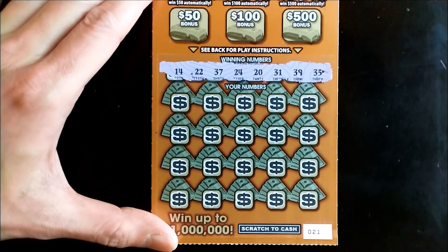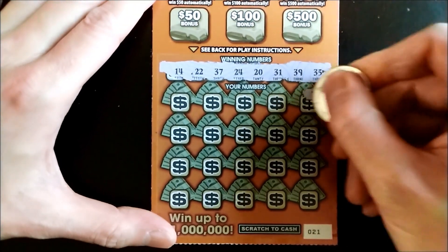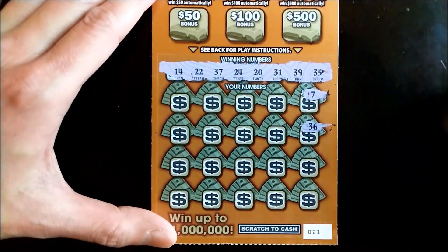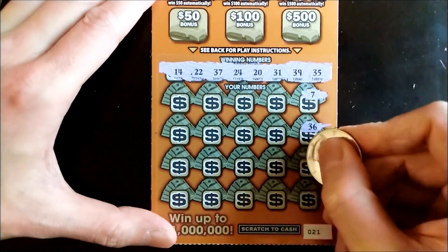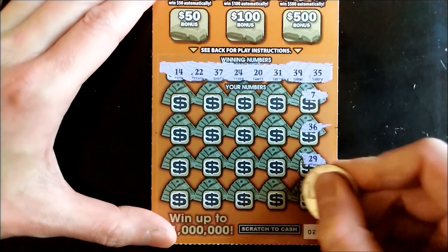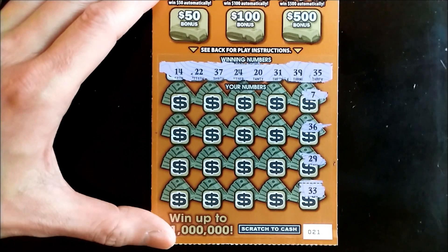We're looking for 14, 22, 37, 24, 20, 31, 39, and 35. First up is number 7 — we don't have any single numbers. Next up is 36 — one off over there. 29 — nope. We have a 39. 33 — do we have a 33? We do not.